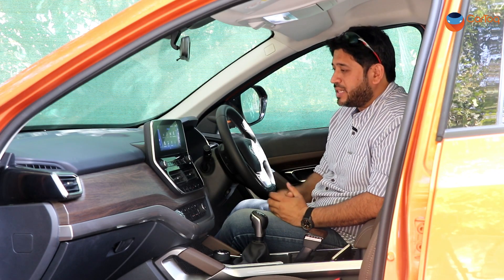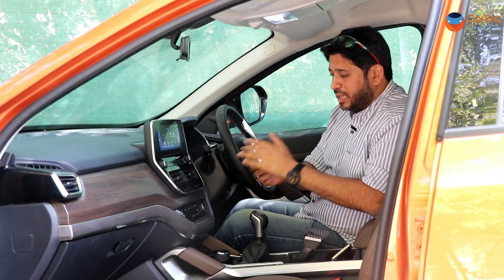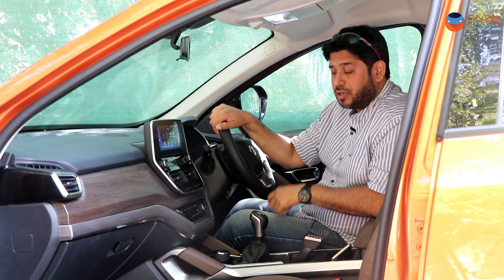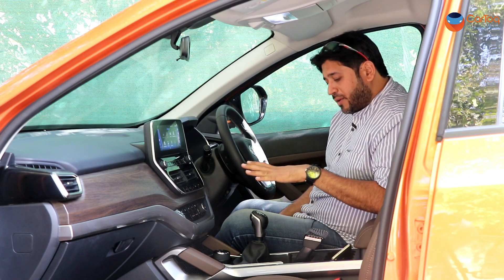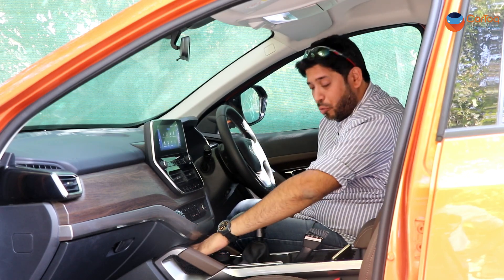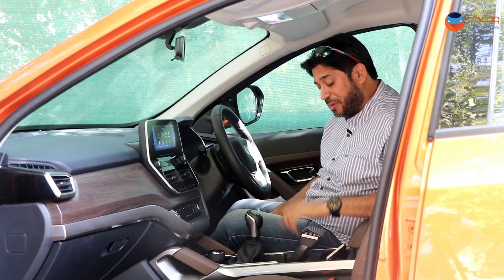We are in the top-end XZ variant, which means the segment-leading touchscreen infotainment system — it's huge, the largest. You also have the largest TFT display — the speedo display — for any car in the segment. You have controls for the AC, for the driving modes, and for the terrain response. Loaded up in terms of features, but if you compare with the Creta: no sunroof, no wireless charging, no powered seats — though the seats can be adjusted in eight different parameters for the driver. The gear lever comes here with some space to keep your mobile or wallet, but the USB port is actually hidden from eyesight and is difficult to operate. The terrain response and cup holders are here, along with a very unique aircraft-inspired parking brake which we also saw in the Marazzo.